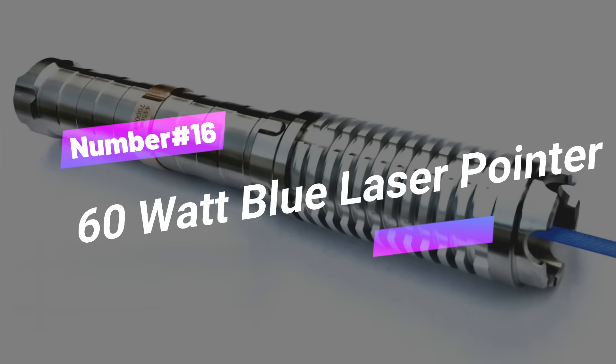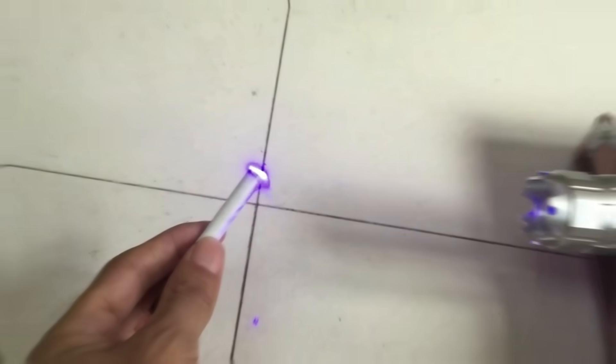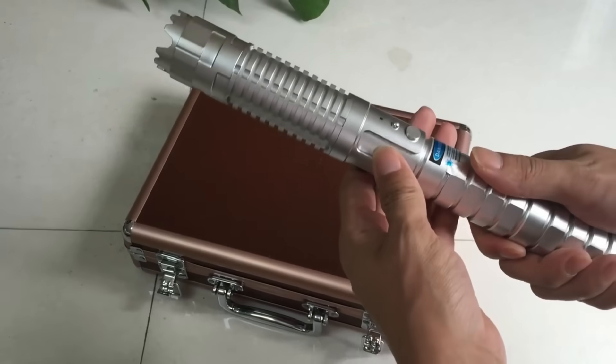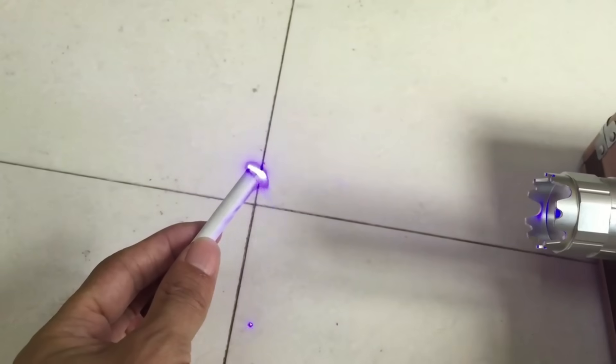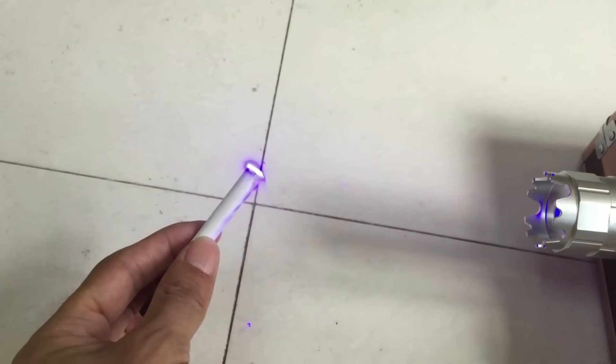Number 16: 60 Watt Blue Laser Pointer. The 60 Watt Blue Laser Pointer is a high-efficiency, durable laser pointer with a copper-integrated module for better heat conduction and a waterproof shell. It has a multifunction drive, mounted battery, and can be used in harsh environments. The laser has a 10,000 to 20,000-meter super transmission distance, is made of stainless steel and copper, and can burn matches, cigarettes, paper, and more. It has a battery life of 30 to 120 minutes and an expected life of 5,000 hours.